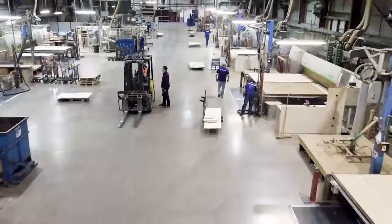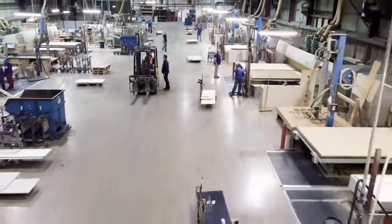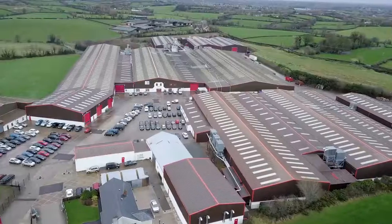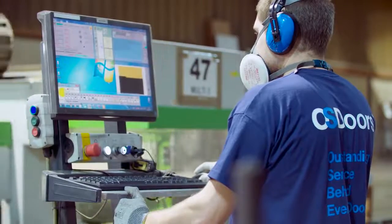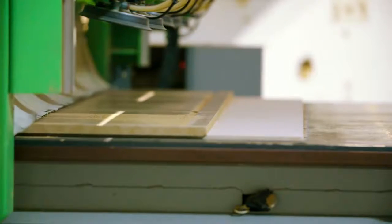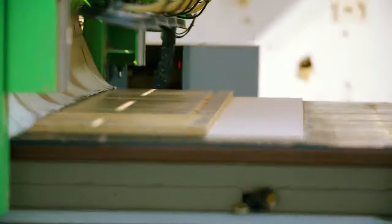The Benburb site here is open 24 hours a day, 5 days a week. We have 350 employees here at the Benburb site. The manufacturing base here in Benburb is approximately 400,000 square foot. We have five or six different manufacturing processes within that site, with PVC door manufacture being the main component.